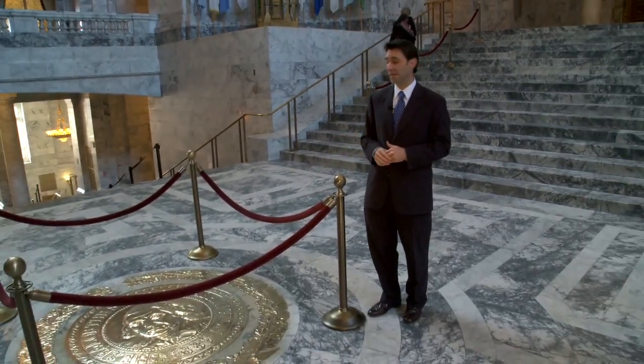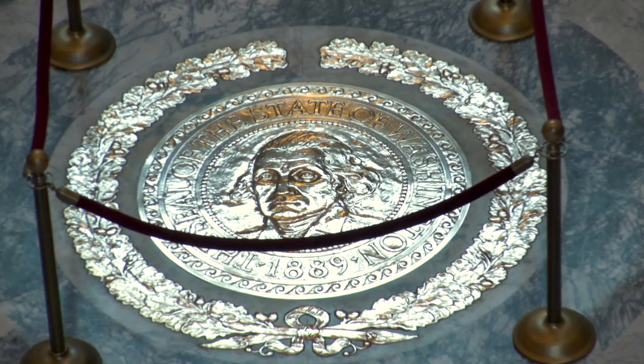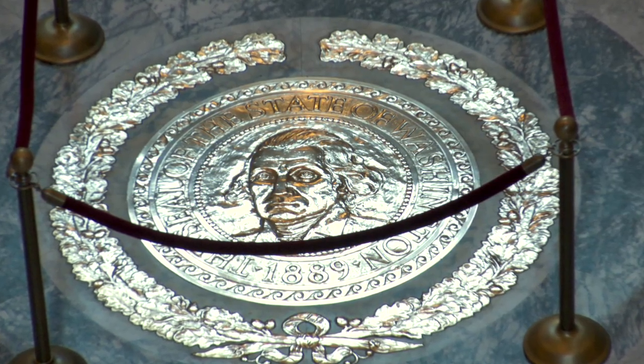You'll also notice the Washington seal. Because of the volume of traffic we get from the Capitol, it has been roped off. Anyone that comes by can take a look and see that George Washington, whom the state was named after, has a beautiful seal right in the center of the state Capitol.